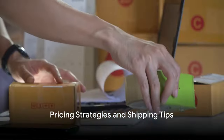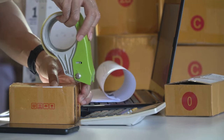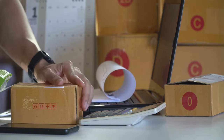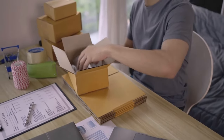Pricing and shipping — two key factors that can make or break your sale. Let's explore these crucial aspects of successful eBay selling. First, let's talk about pricing. Pricing your items competitively is paramount. It's not about being the cheapest, but about offering value for money.